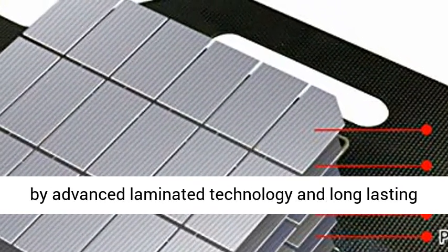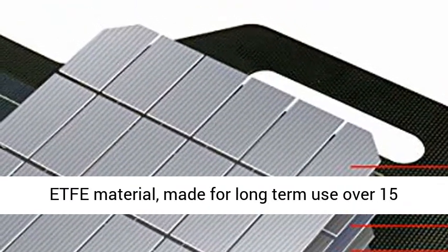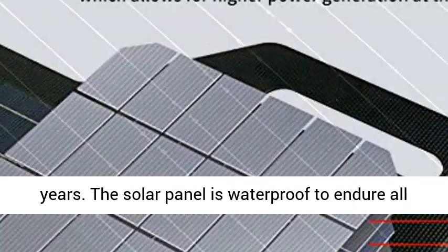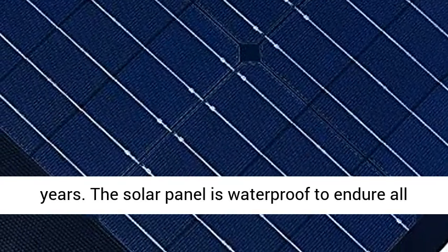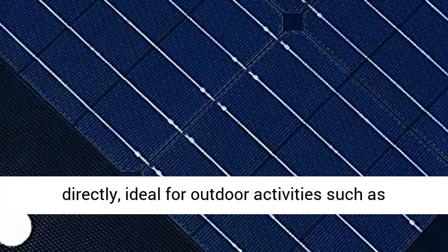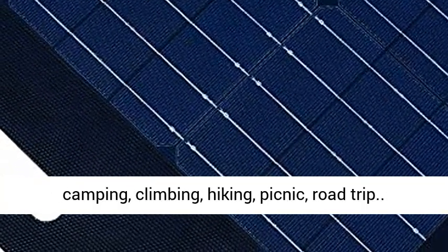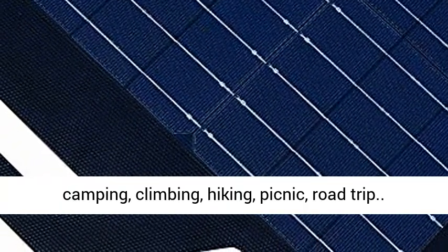Waterproof and durable — the solar panel is fully laminated, made with advanced laminated technology and long-lasting EF material, built for long-term use over 15 years. The solar panel is waterproof to endure all weather conditions and can be washed by water directly. Ideal for outdoor activities such as camping, climbing, hiking, picnic, and road trips.